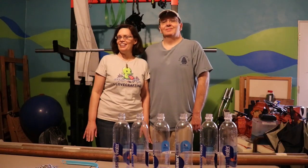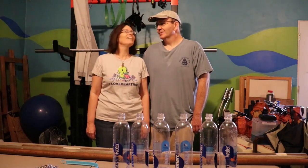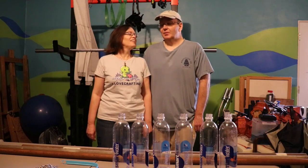Hey everybody and welcome to the final episode in the first annual Adventures of Andy Halloween Megaventure. That's right, I said annual. We're doing this again next year, and hopefully the year after. Can't wait! Yay!